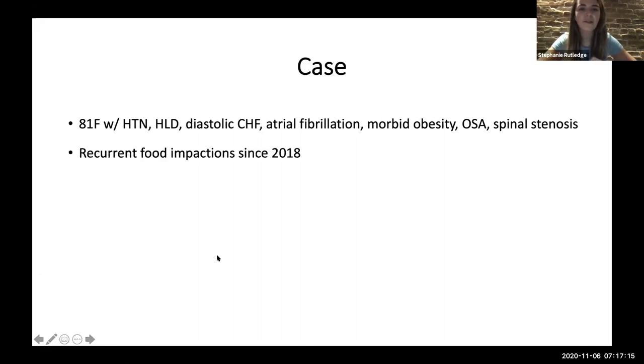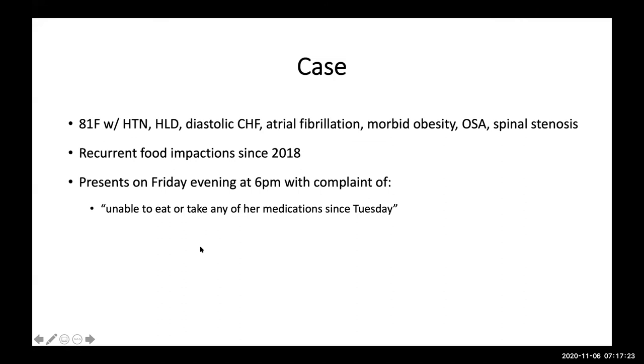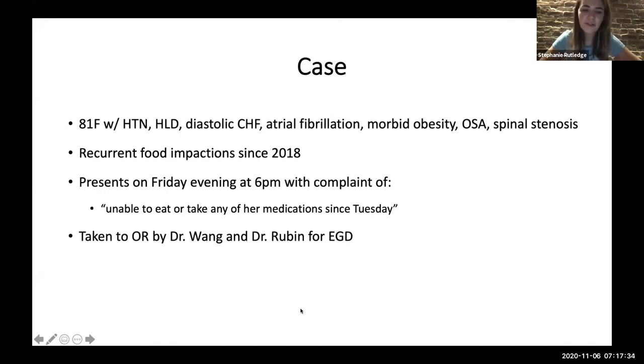She has been having recurrent food impactions since 2018, with five EGDs in our system since then. One Friday evening at six o'clock, she came in with complaints of being unable to eat or take any of her medications since Tuesday. She was a patient of Dr. Rubens and Dr. Wang. Christina was on call, and the two of them took her to the OR for an endoscopy on Friday night.